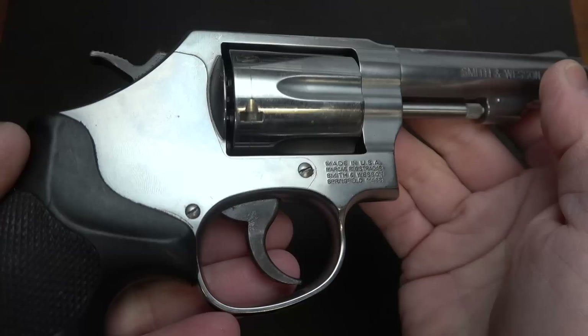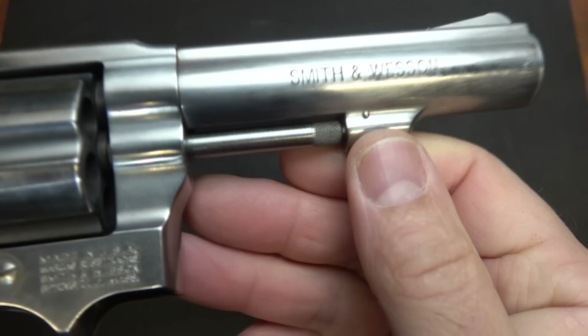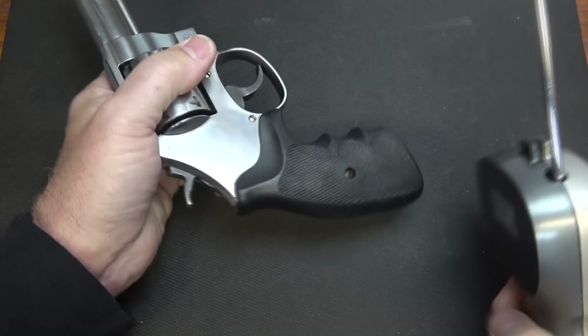The finish is actually really well done, and that's one thing about stainless — even if you do have scuffs, you can polish or buff them out because that is the finish. We have Smith & Wesson on the barrel, and on this side it says 38 Smith & Wesson Special Plus P, which these are rated for.